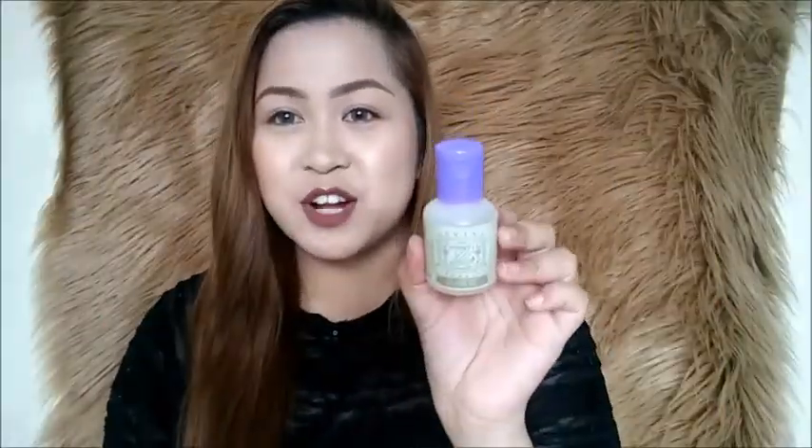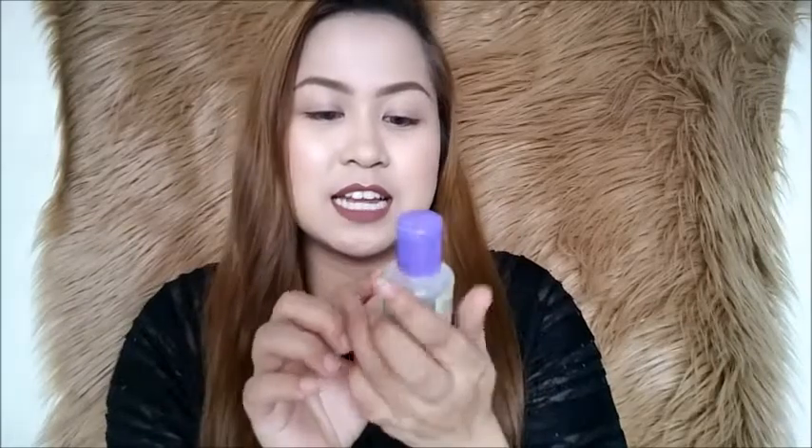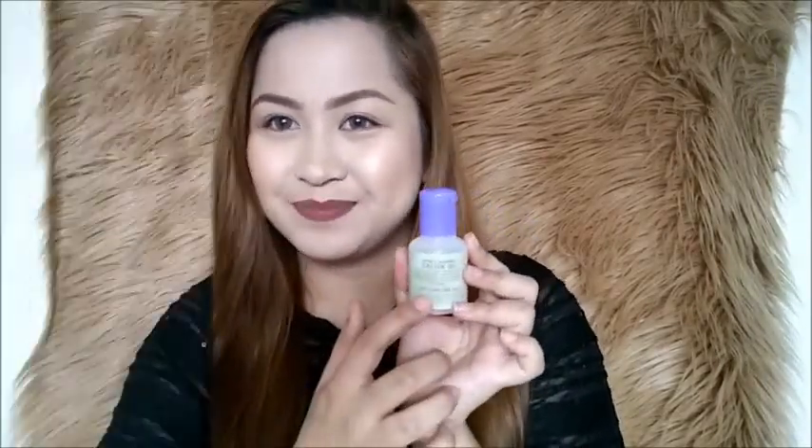So this is the product of Zivine Organics. On the packaging of Zivine Organics, you can see the ingredients, the product description, and the directions for use. So what are the benefits of this castor oil when we use it?